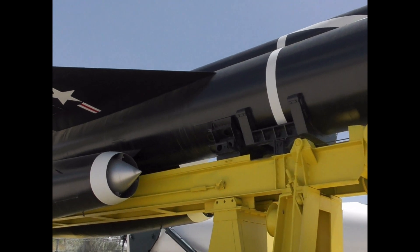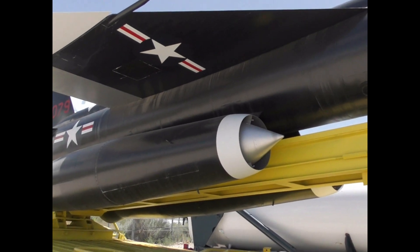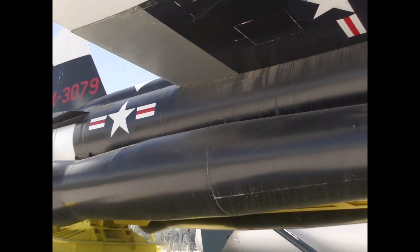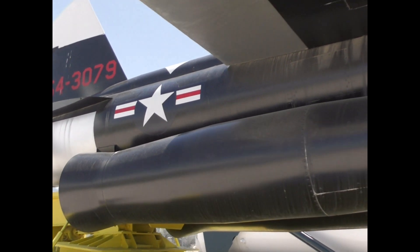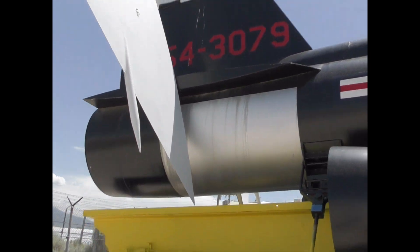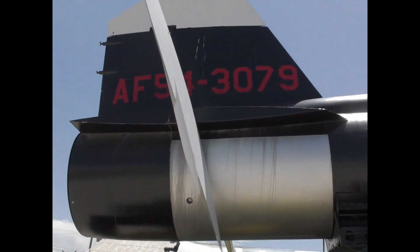The BOMARC-B also had a higher operational ceiling of 100,000 feet. The BOMARC was stored horizontally in specially built semi-hardened bunkers, and kept fuelled and ready to launch at a moment's notice. When targets were detected, the missile would be raised and launched vertically.